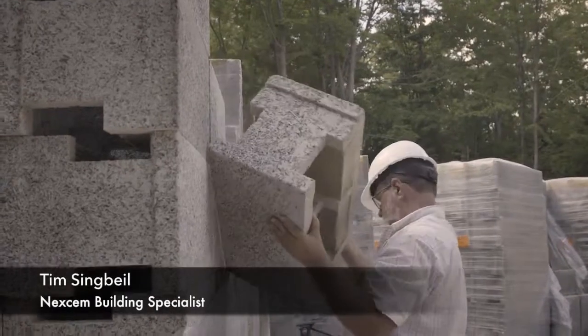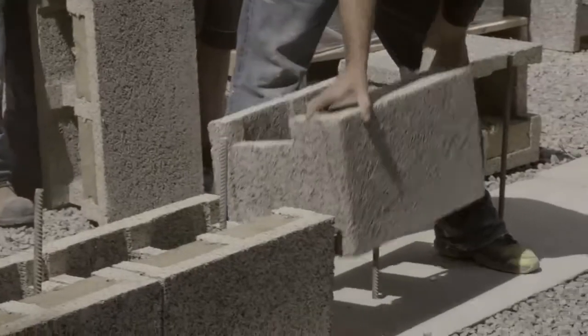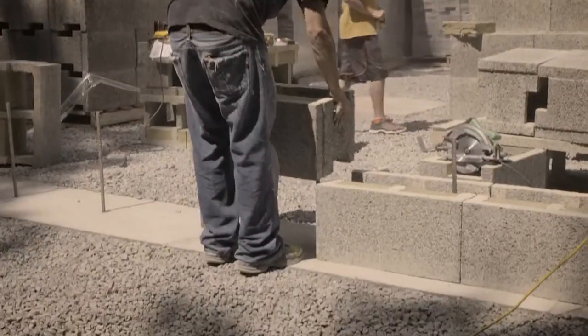We're building with an ICF called Nexum. It's different than any other ICF — the others use foam sandwiched on both sides of the concrete.